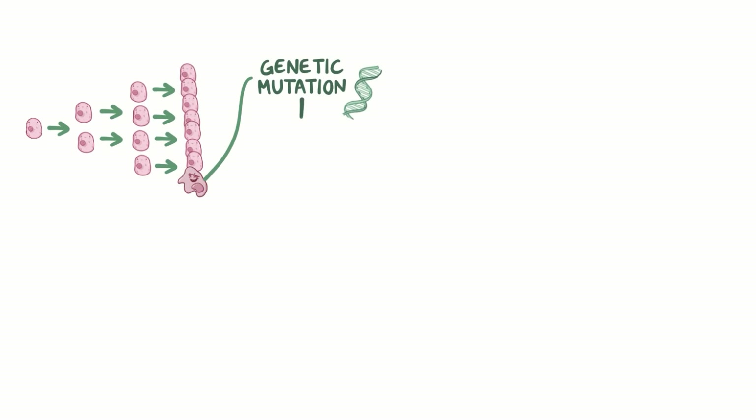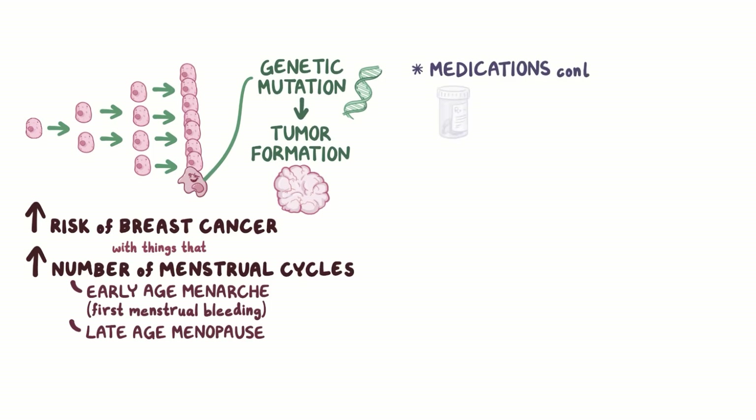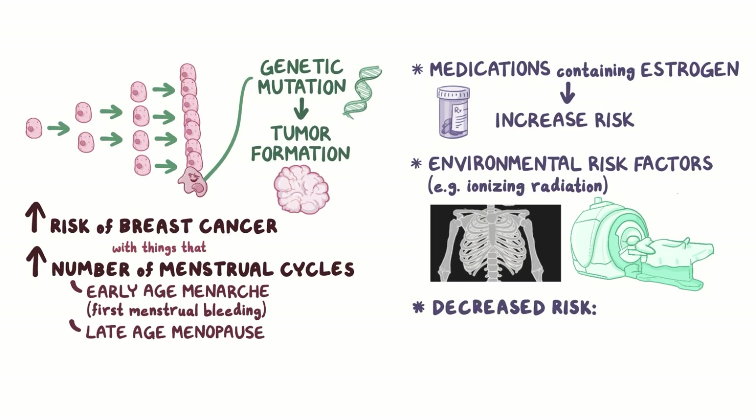Each time cells divide, there's a chance that a genetic mutation will occur, and a mutation can lead to tumor formation. So with more menstrual cycles, there's an increased risk of tumor formation. That's why there's an increased risk of breast cancer with things that increase the number of menstrual cycles, like early age of menarche, which is the first menstrual bleeding, and late age of menopause. Similarly, medications containing estrogen also increase the risk of breast cancer. There are also other environmental risk factors such as ionizing radiation, like from chest x-rays and CT scans. On the flip side, some things that are associated with a decreased risk of breast cancer include early pregnancy and a longer time breastfeeding.